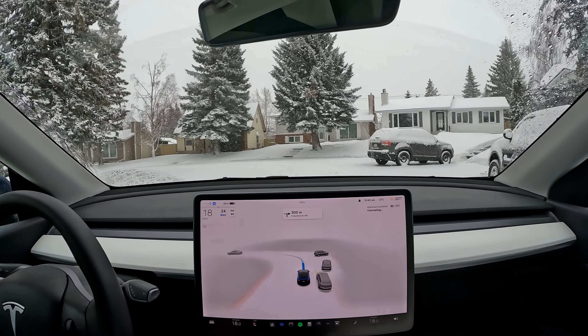Nice stopping here. Great, very good job. Okay, we've got the green light. Swaying a little bit left and right here — can't really see the limits, so I'm going to take over here.